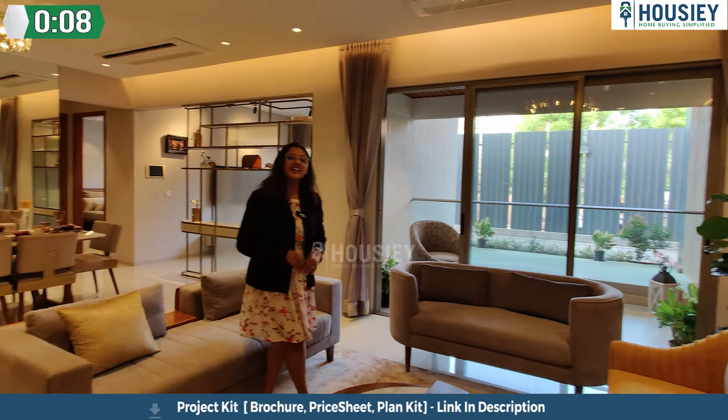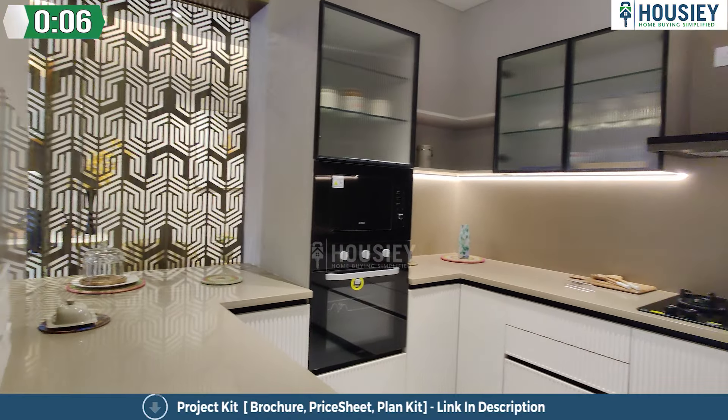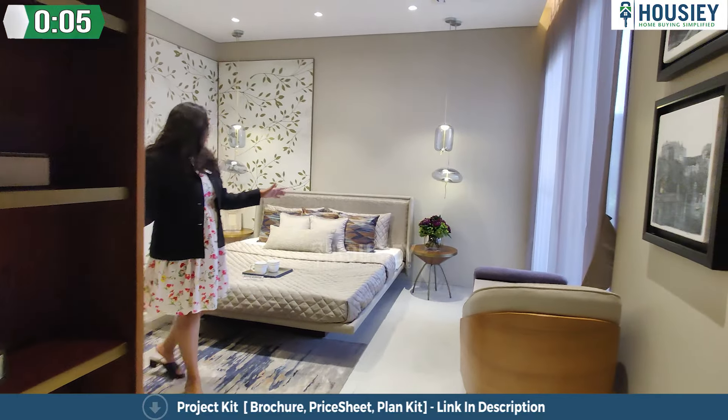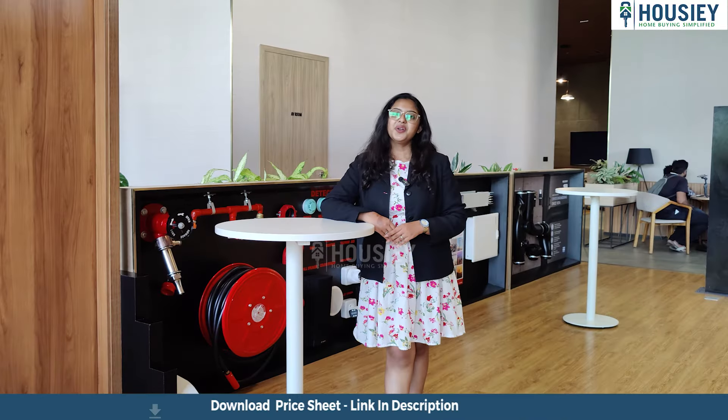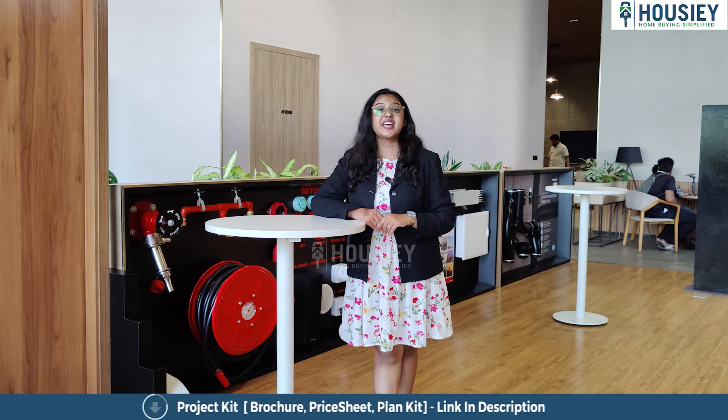In a spacious living and dining area, this is your kitchen area, and this is your bedroom area that is 14 by 12 square feet. Hello everyone and welcome to Housie. I am Jaital and today we are here at M Soul String, located on Banir Pashan Link Road, a project developed by Malpani. Today we will check their 3BHK.